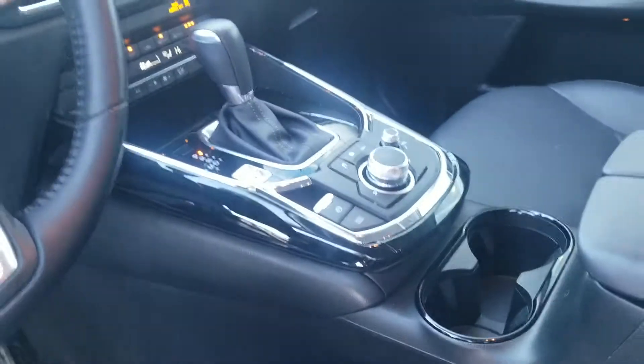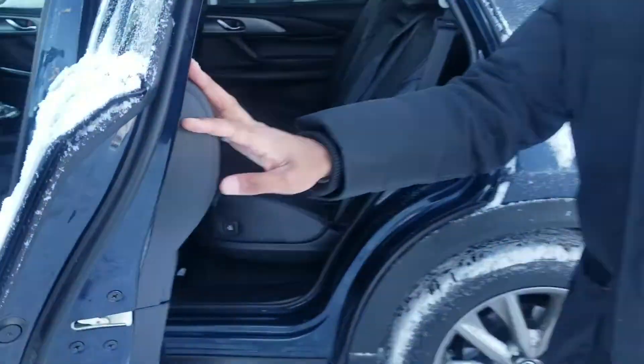Overall, it's a very clean vehicle. If you look up top, there is a sunroof as well. Now follow me to the second row, let me show you how much space we have back here.